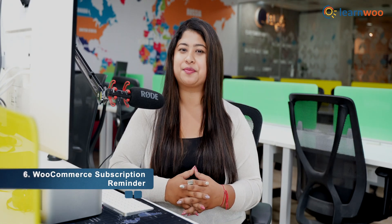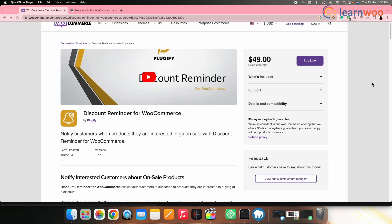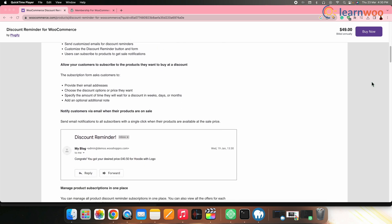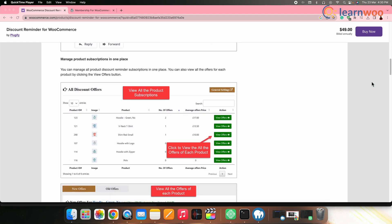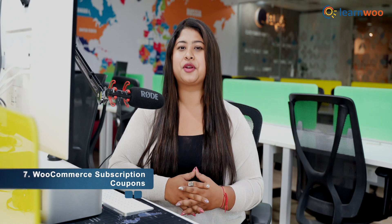Next on the list we have WooCommerce Subscription Reminder. This plugin allows you to send reminder emails to your subscribers before their subscription expires. It comes with features like customizable email templates, automatic reminders, and more. You can also use it to offer incentives for subscribers to renew their subscriptions.